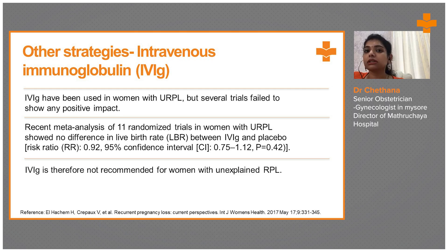Other strategies like intravenous immunoglobulin — generally not followed in clinics. IVG has been used in women with recurrent pregnancy loss, but several trials failed to show any positive impact. A recent meta-analysis of 11 randomized trials in women with unexplained RPL shows no difference in live birth rates between patients given intravenous immunoglobulins or placebo. IVG is therefore not recommended for women with unexplained RPL.